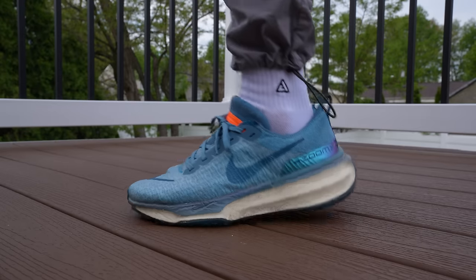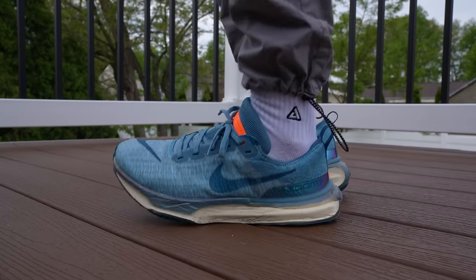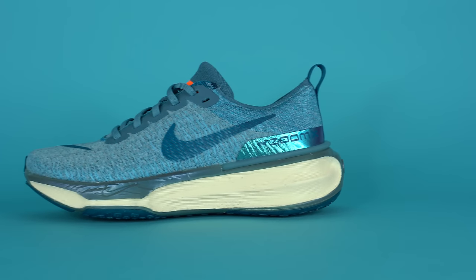One downside to this very light and insanely soft ZoomX foam is that it creases very easily — in fact when you take the shoe out of the box it's already creased, even though you haven't tried it on. But if that's a trade-off you have to make to feel this kind of comfort underfoot, it's worth it. The upper of the shoe comes in Flyknit — a little bit more tightly woven than standard Flyknit, with zones of breathability as Nike calls it. It's relatively breathable though not as breathable as some other Flyknit shoes on the market.